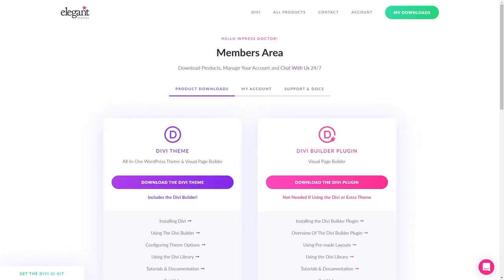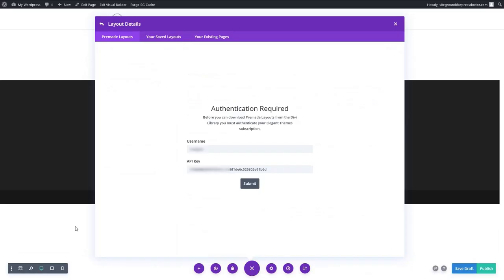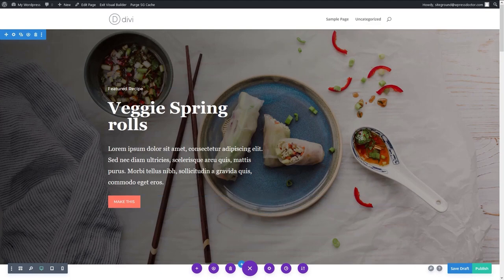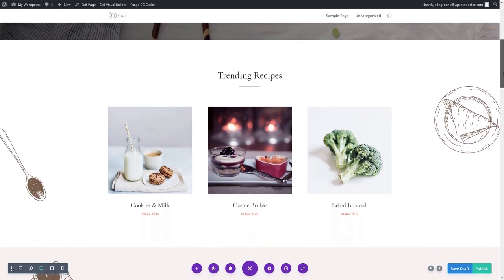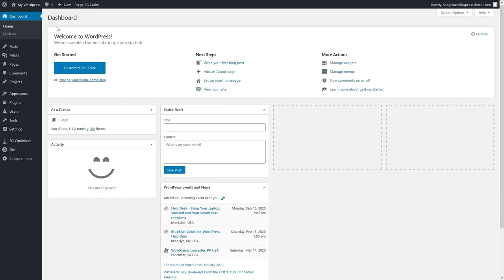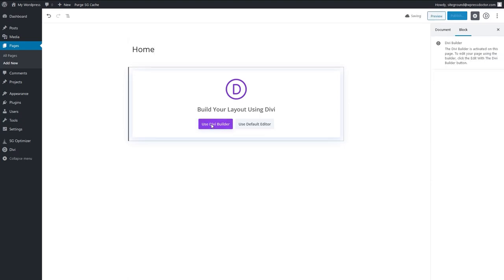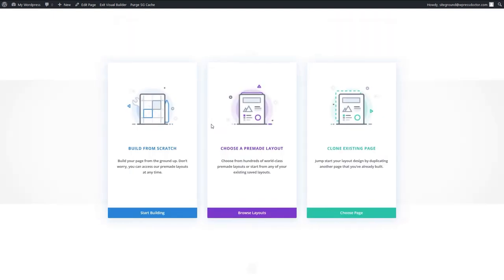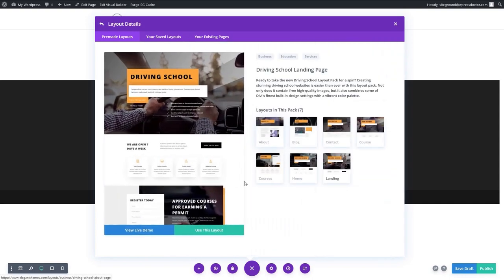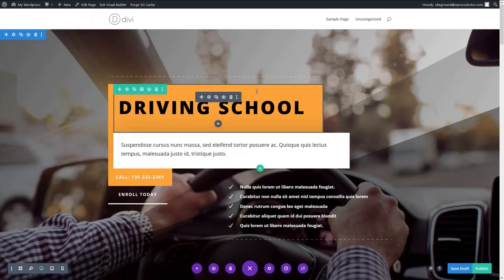We will go with this one and click on use this template. Then fill in your authentication details — you can find them in your Elegant Themes account: username and API key. Copy your API key and place it along with your username in the form. Click on the button submit and see how the magic works. Look at our beautiful page, totally designed by designers and ready for us to change everything inside it. For example, I want to start my own driving school — I go to pages, add new, put in a title, press use Divi builder, choose the pre-made layout, find the driving school template, click use this layout, and there is our beautiful driving school page.